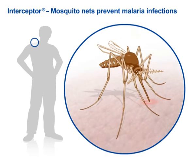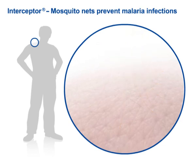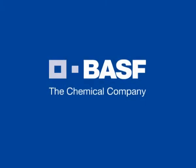Long-lasting insecticide-treated mosquito nets interrupt the fateful malarial cycle at two points. Transmission of the disease pathogens from the mosquito to humans is prevented. At the same time, the pathogens cannot be transmitted by humans to the mosquito. BASF, the chemical company.